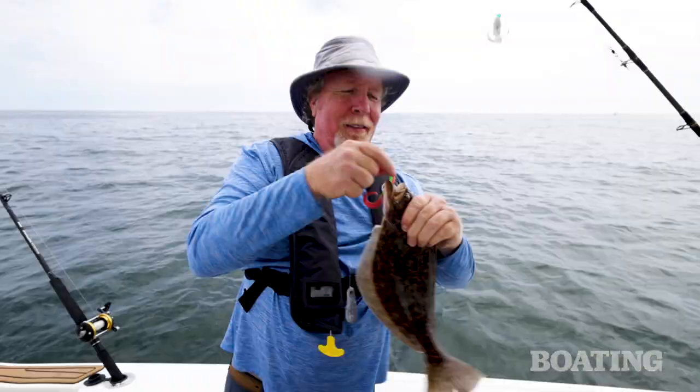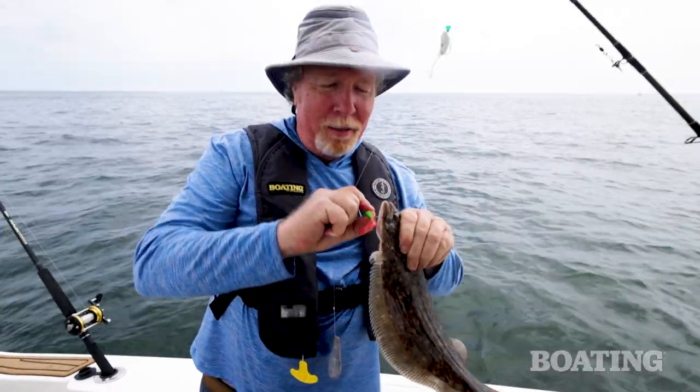It's a fluke! Here we go — bring it to the net. In we go. It's a fluke — elsewhere it's known as a summer flounder. Nice job, Kira.